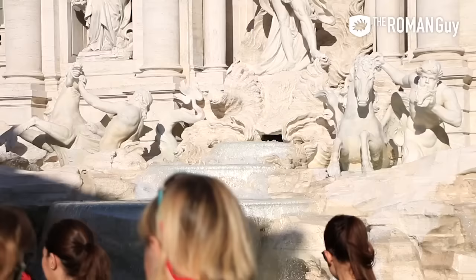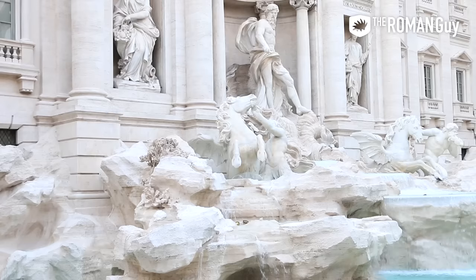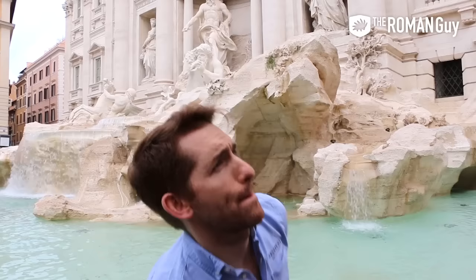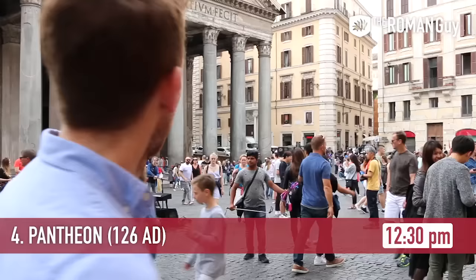Trevi Fountain is a pop culture icon as well as arguably the world's most beautiful and recognizable fountain. It was built in the 18th century and if it wasn't so crowded night and day, it'd be Rome's most romantic site. The story goes that you need to throw one, two, or three coins in the fountain over your left shoulder. I'm going for distance on this one — one, two, three — at least 20 feet, probably a hundred feet!